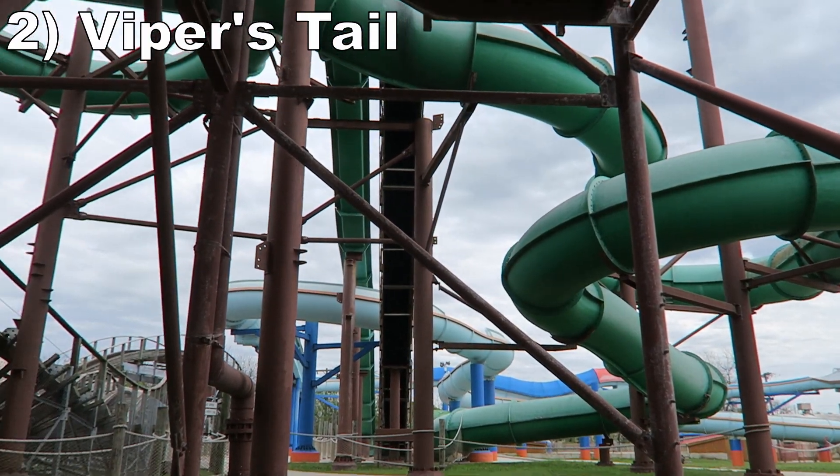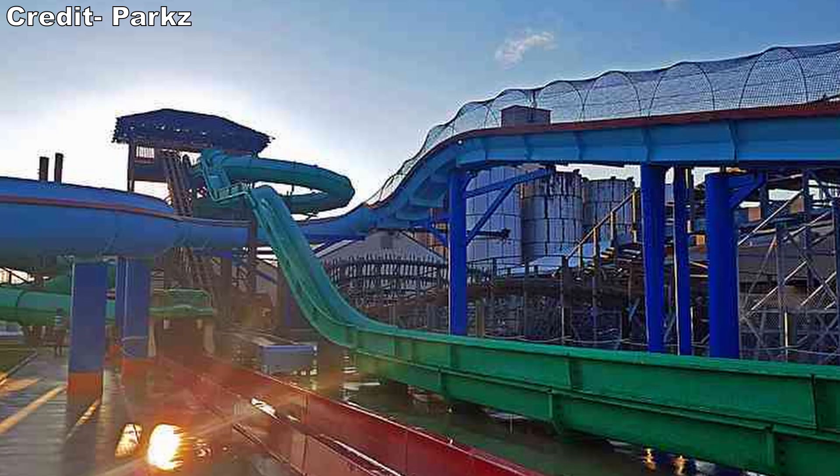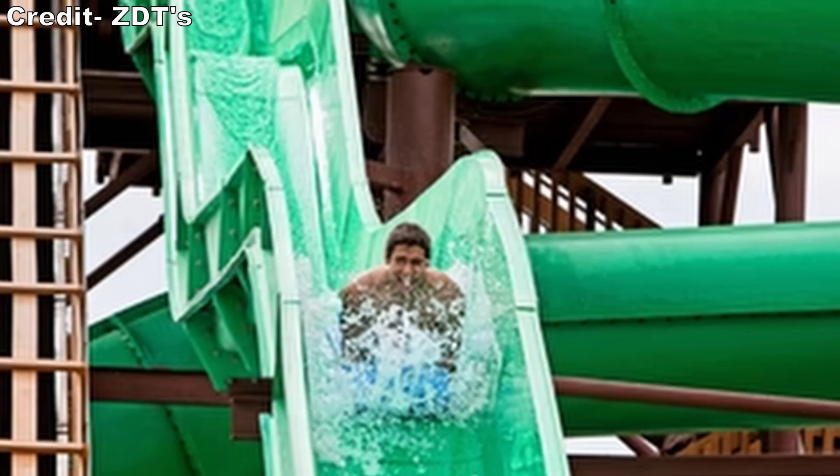#2 Viper's Tail — This is a shockingly good waterslide. You ride on a mat and experience a triple down. The first two drops are small, but the third drop is fantastic. There's no curve into it, just an abrupt drop-off, so you're likely going airborne. Few waterslides give better airtime.